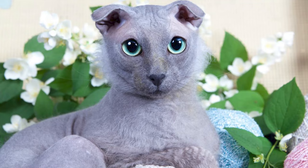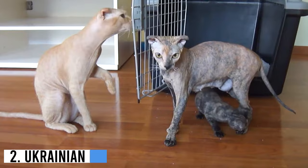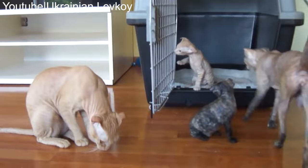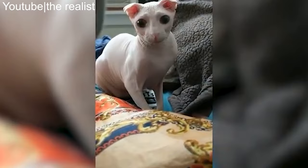Number 2: Ukrainian Levkoi. Among the many hairless breeds out there is the Ukrainian Levkoi cat, which has little to no fur. Unlike other hairless kitties, these have quite distinctive features. Their angular facial shape, folded ears, and almond-shaped eyes give off the impression that they have dog-like appearances.